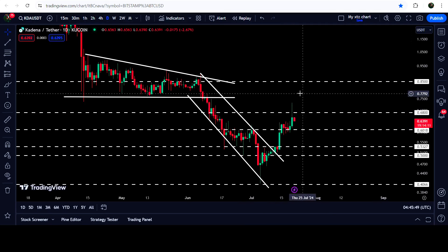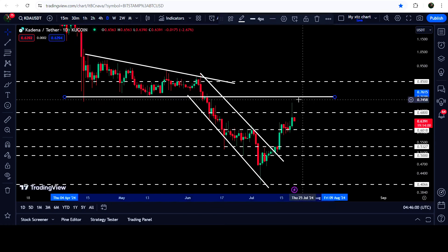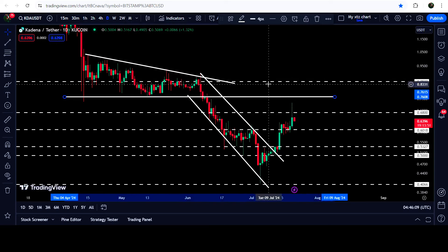But before reaching that target, we will need to break out this long-term resistance at 68 cents, and after that we have the previous support of the triangle that can now flip into a strong resistance, approximately at 76 cents. After breaking out these two resistances, the price can finally hit the target for this breakout from the down channel.